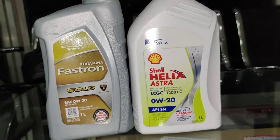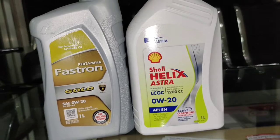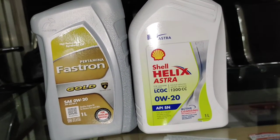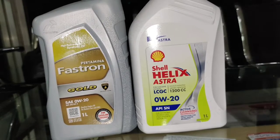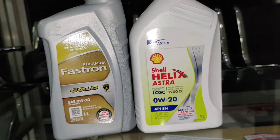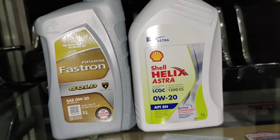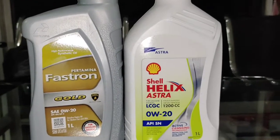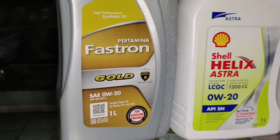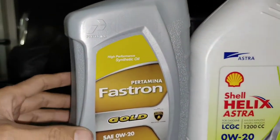Low Cost Green Car, atau mobil dengan biaya yang terjangkau. Nanti itu perlu banget untuk oli-oli yang encer, karena LCGC itu rata-rata encer. Atau mobil-mobil yang tahun 2016 atau 2017 ke atas, pastinya akan membutuhkan oli yang begitu encer sehingga tarikan menjadi lebih responsif.